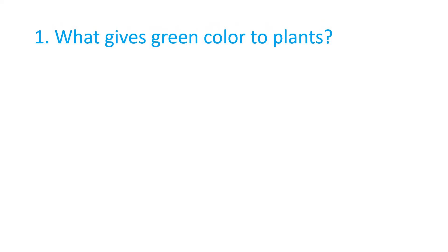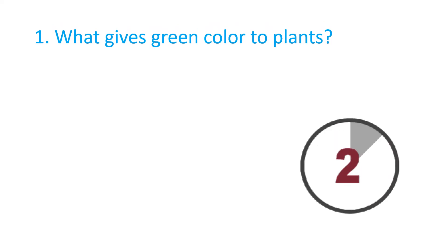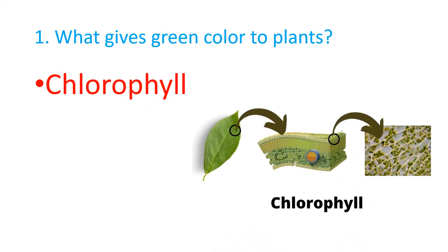What gives green color to plants? The correct answer is Chlorophyll.